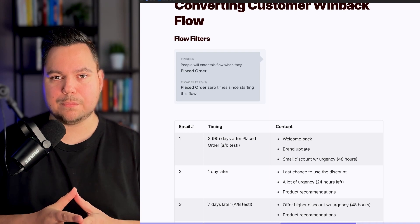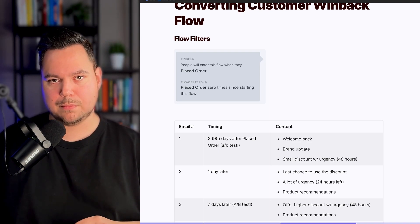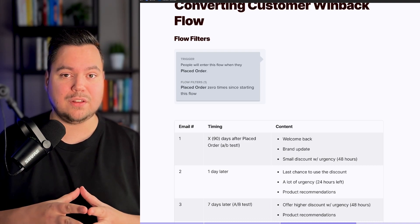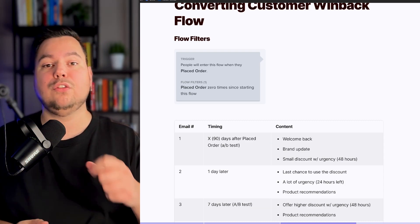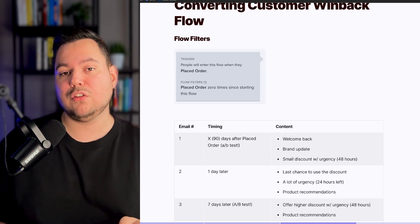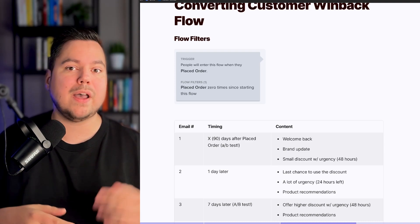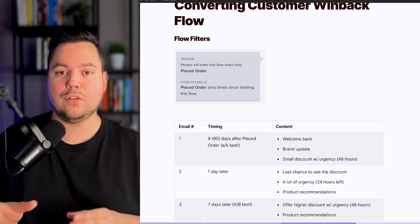For email three, we generally like to use a seven-day time delay after email two — but split test this, because for some brands 14 days or even a month works better, while for others seven days or shorter performs best. Data is king. With this email, you want to offer a higher discount than what you gave in emails one and two. You could also switch the type of discount — for example, if you gave a percentage off in email one, now try a dollar amount off or a free product with purchase. Again, include product recommendations.